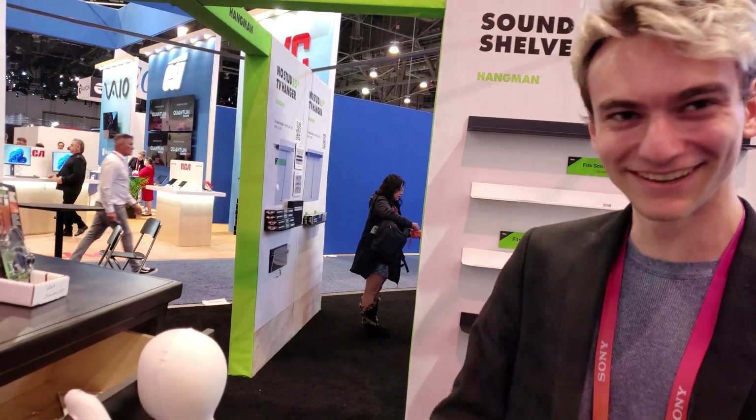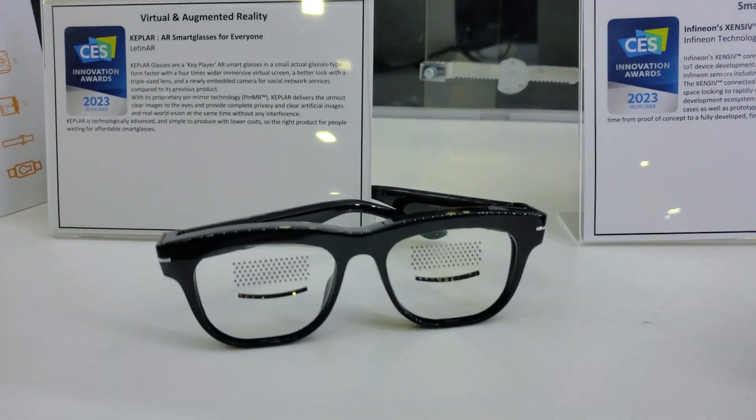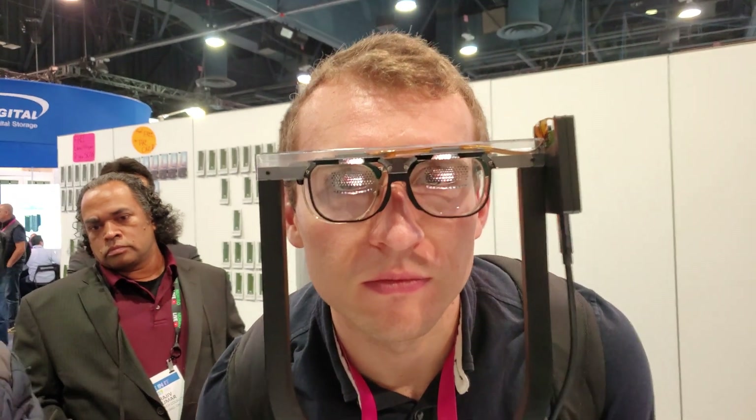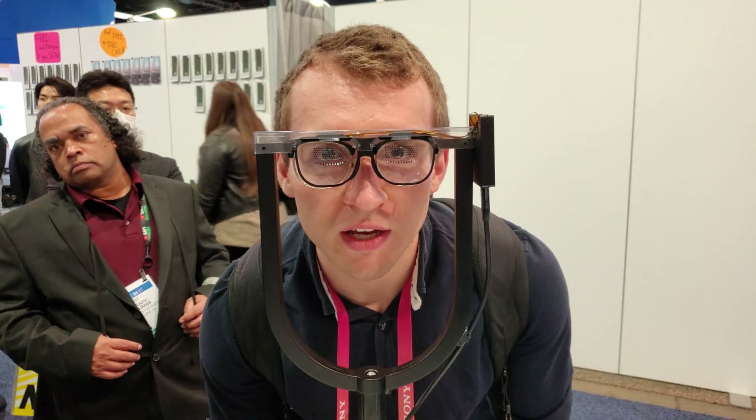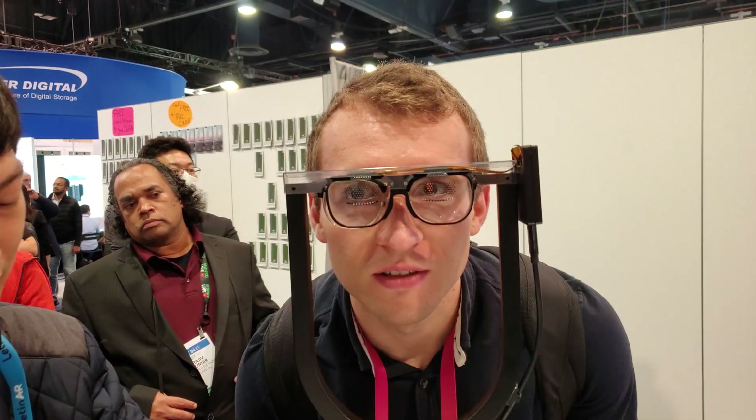Letten AR is developing pin mirror optics lenses for smart glasses. While the display looks gorgeous, I don't think consumers are going to be adopting the pin mirror optics, which obfuscate the eyes.